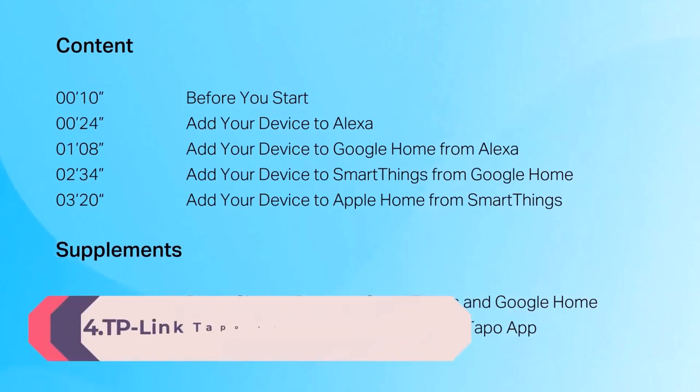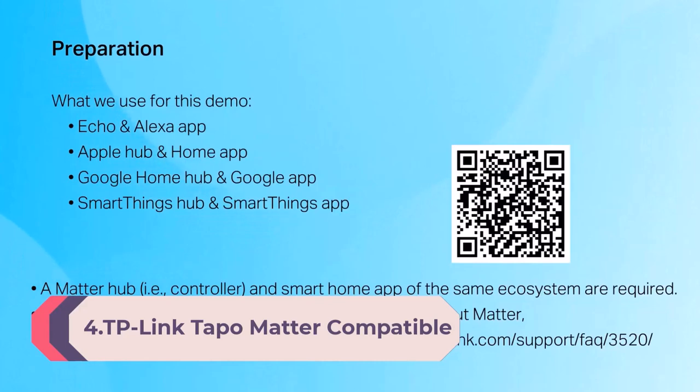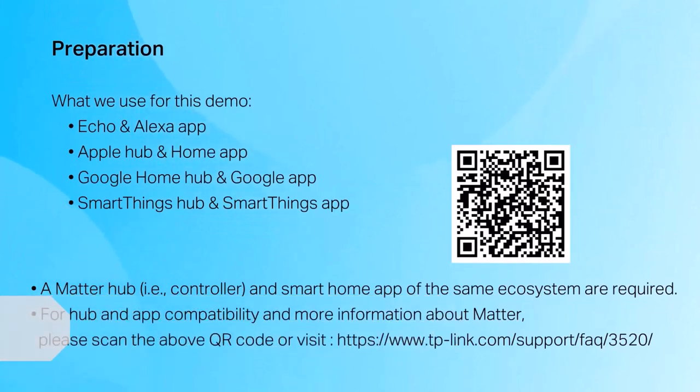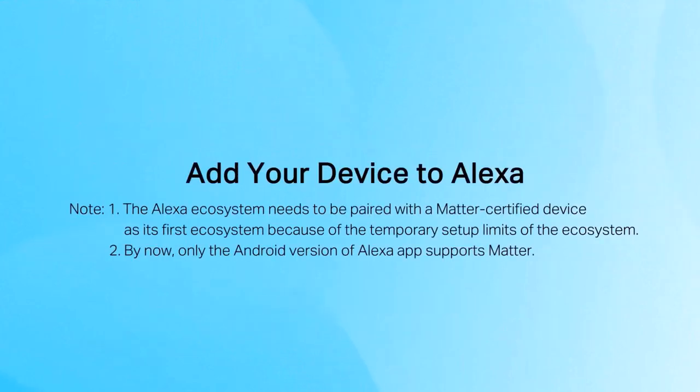Number 4: TP-Link Tapo Matter Compatible Smart Plug Mini — compact design, 15A/1,800W DOE max. Super easy setup. Works with Apple Home, Alexa, and Google Home. UL Certified. 2.4 GHz Wi-Fi only, white. Tapo P125M with Matter: all-round compatibility. With Matter, users are no longer tied to specific platforms and it works with all certified smart home platforms.